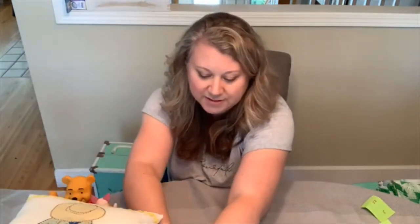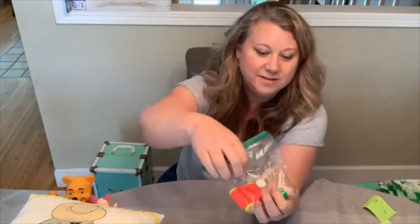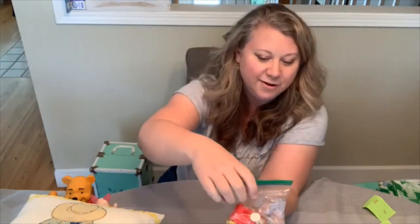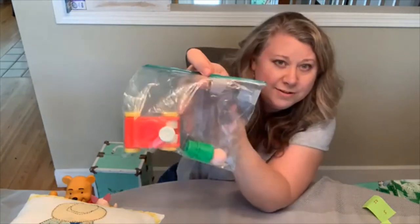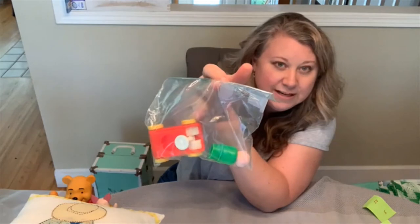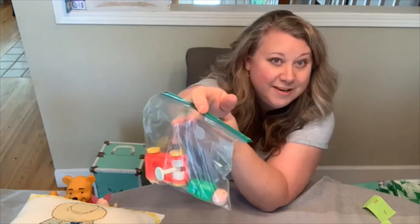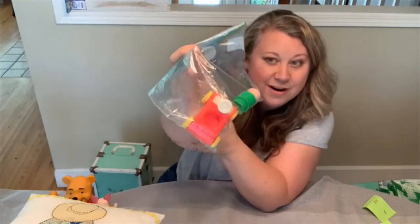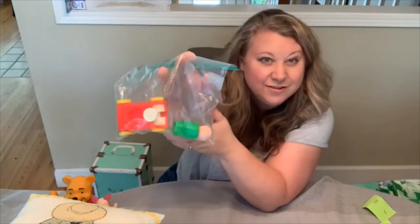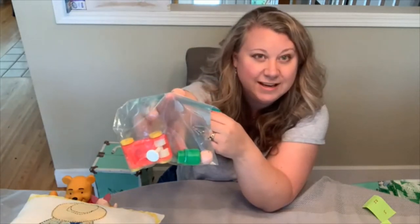Who remembers the Little People? This little — I don't know if you call it a big wheel or a little car — and a little green Little Person. I got these for $3 and I can sell them for $9.50. I have several other cars, vehicles, and rocking horses that I sell individually in my shop — they're just super fun.